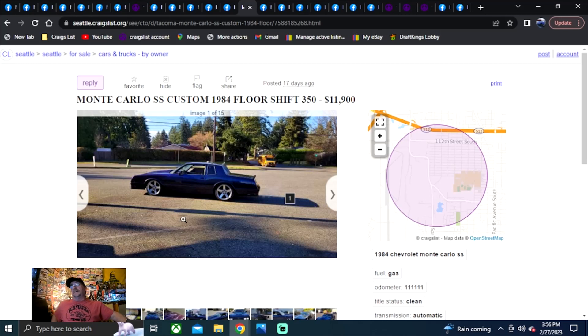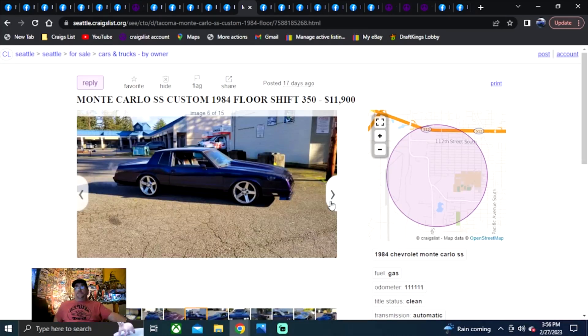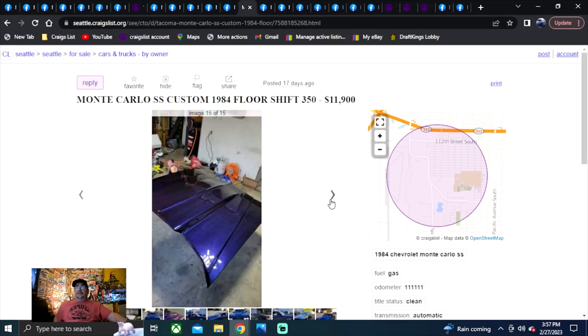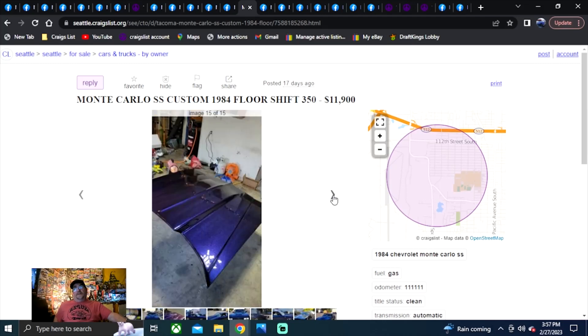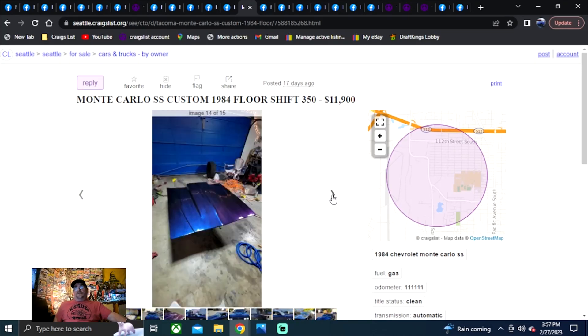Back to Craigslist in Seattle — 1984 Monte Carlo SS Custom, floor shift 350. He wants $11,900. It's got some kind of pearl paint with metallic that turns purple to blue — some pretty cool paint and nice wheels, plus LED headlights. But check out the flop on that paint: looks purple on one half, blue on the other. I think I can spot spray marks in the photos — it wasn't laid down quite right. If you can see it in photos, it'll look really bad in person.